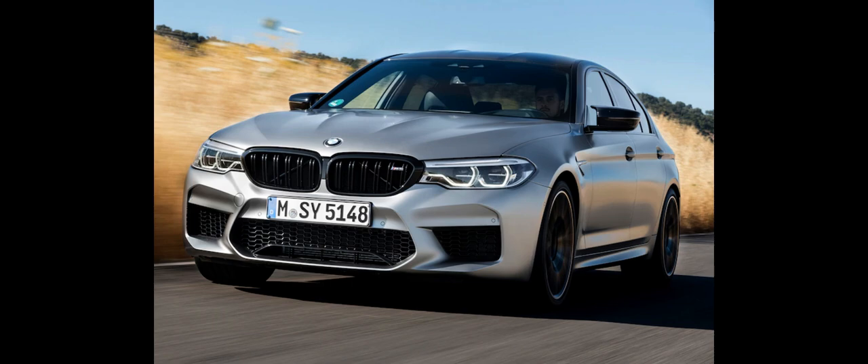New features for the infotainment system include wireless Android Auto functionality, natural speech recognition, and BMW's cloud-based navigation that provides faster route calculations and more up-to-date traffic information. Two new upholstery options were added: black leather and beige Alcantara upholstery. The facelift M5 was made available for sale in August 2020.